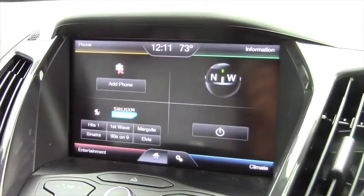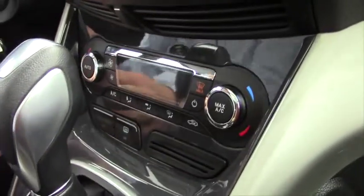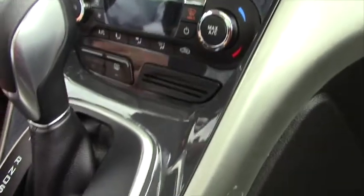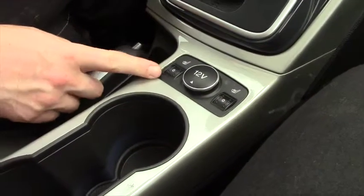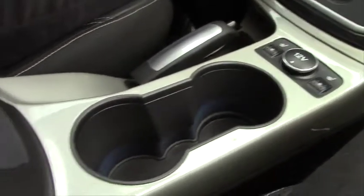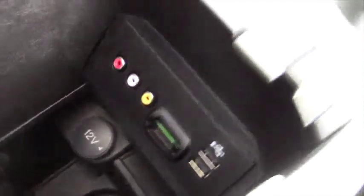You got redundant climate control here, dual climate, rear defrost, and of course your shifter. There are a lot of power ports, your heated seats, looks like you got a couple USBs there, some RCA and video inputs, another plug, and you got your sunroof.